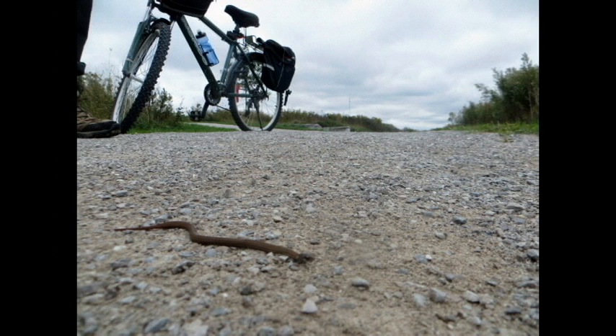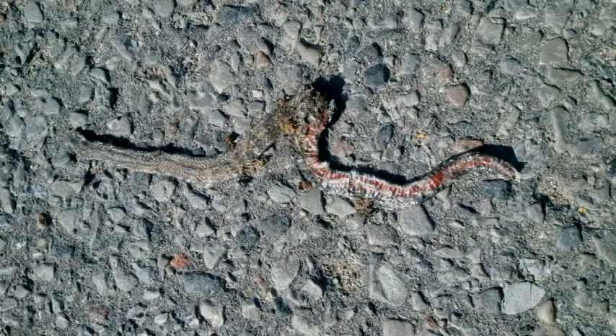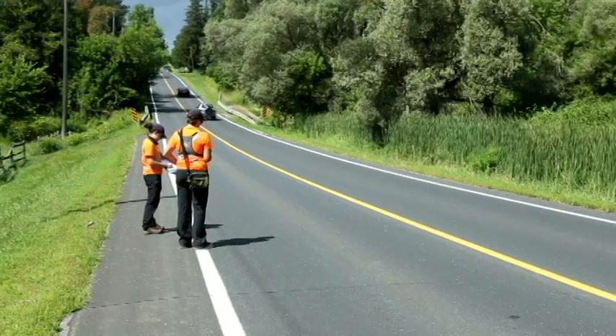Snakes need to bask in the sun for energy, and the open areas provided by roads and trails are ideal for basking. Unfortunately, this also means snakes are quite susceptible to being run over by passing bikes and cars.